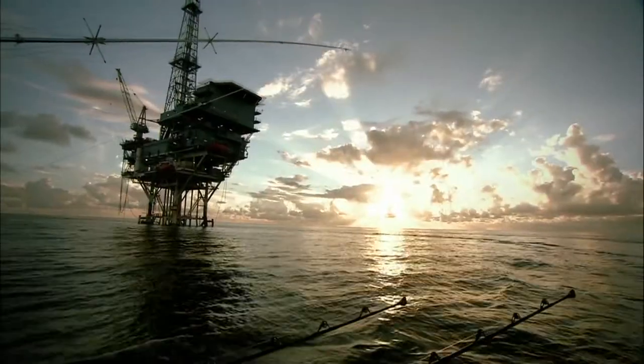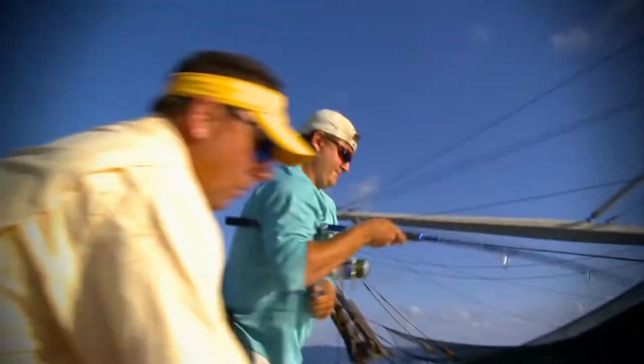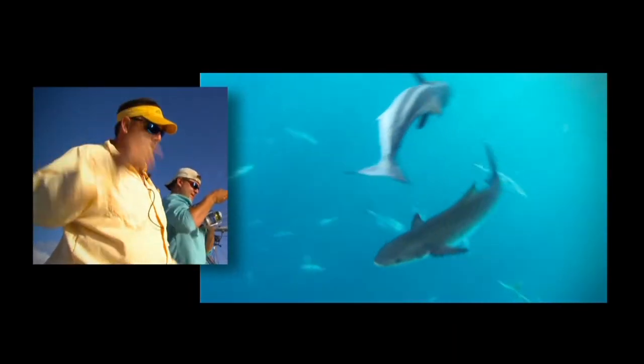As popular as they are among fishermen, they are also a bit of a mystery to fisheries managers and biologists. They can be found on many different habitats, including oil rigs, artificial reefs and wrecks, and floating sargassum grass mats. They are sometimes in water as shallow as 10 feet and as deep as 1,000 feet.